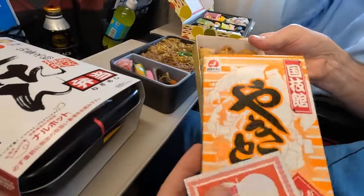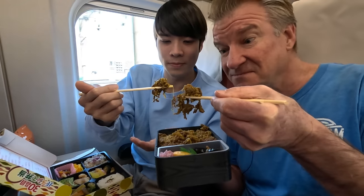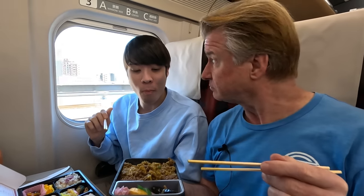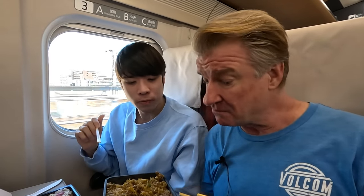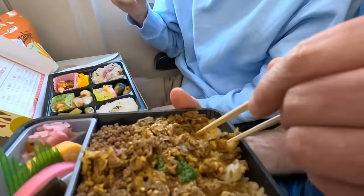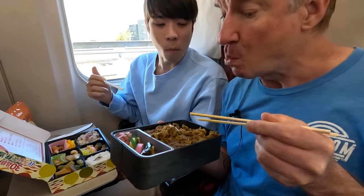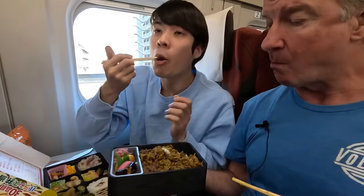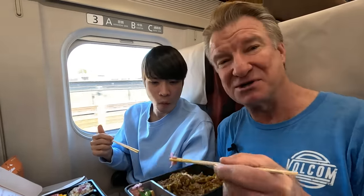Yakitori on the train! Chicken on a stick. That's pretty solid. It's Korean flavored beef. It's lovely, pretty good. Let's get some of the rice this time. Great flavor. It's really good. Dry curry. Nice.